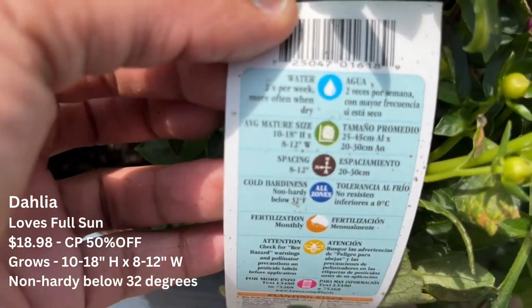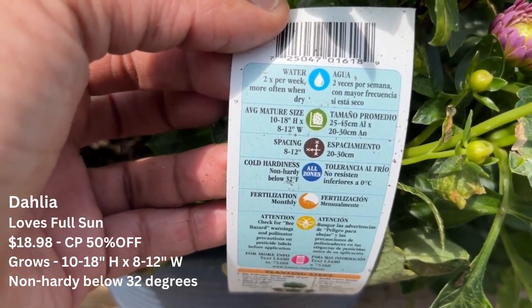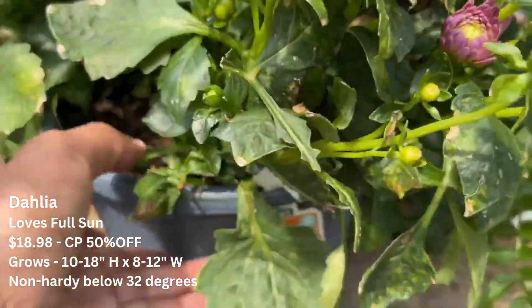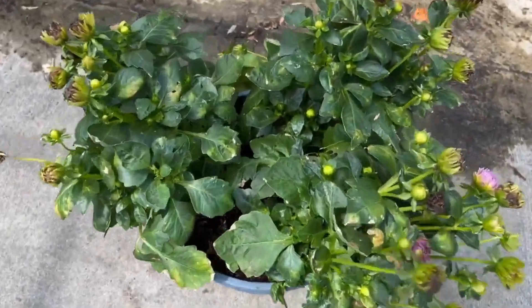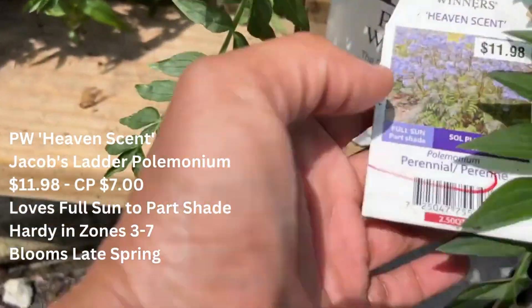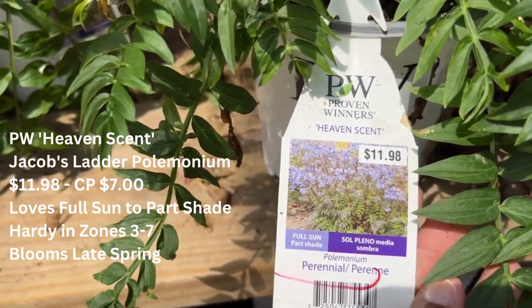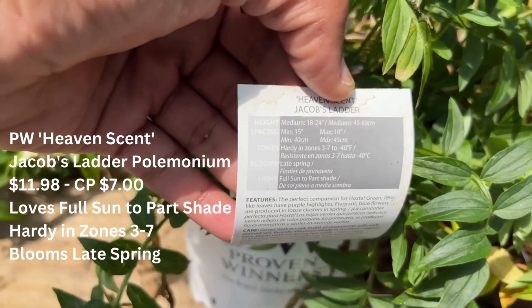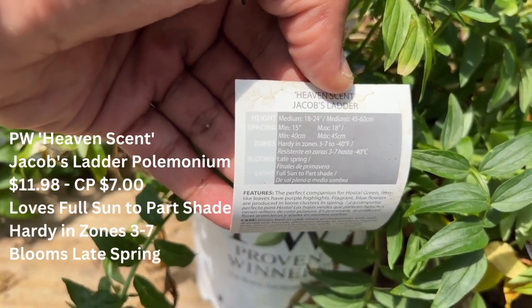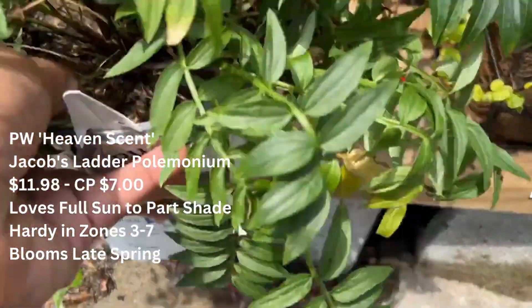The dahlia grows 10 to 18 inches tall and 8 to 12 inches wide, and it is non-hardy below 32 degrees. They have annuals, perennials, and even some trees. With your dahlia you just need to deadhead the spent bloom and that will promote new blooms. They also have a lot of the Proven Winners Heaven Sent Jacob's Ladder for seven dollars after the discount. This plant tolerates full sun to part shade, is hardy in zones three to seven, and blooms in late spring.